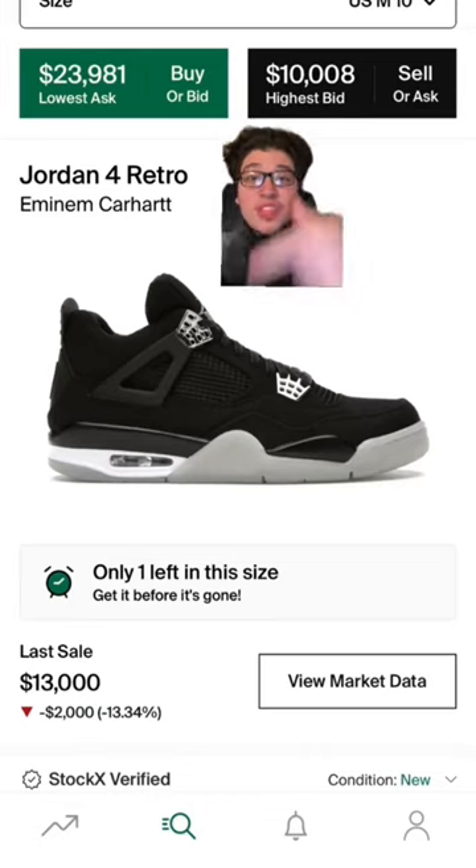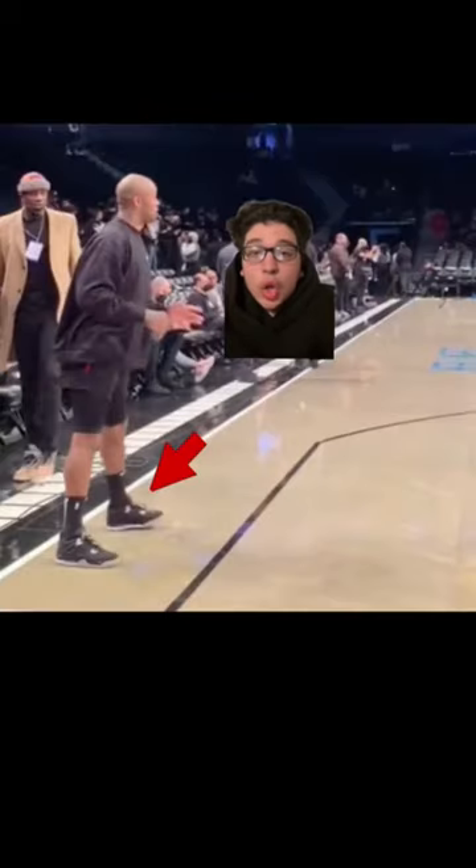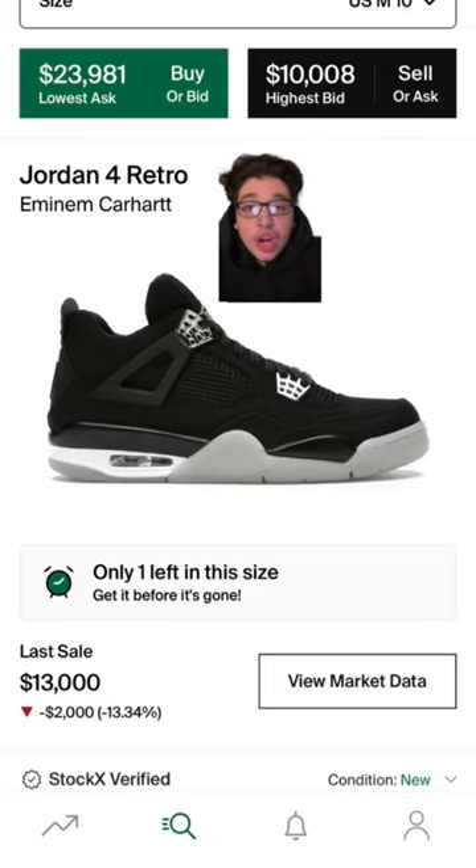Next on the list, we have the M&M Carhartt 4s, once again coming from Mr. Quadruple Zero himself, always hooping in a pair of Carhartt 4s. The only thing I can think of when he's wearing these expensive shoes is how much his feet must hurt, because we all know these are not comfortable to hoop in.